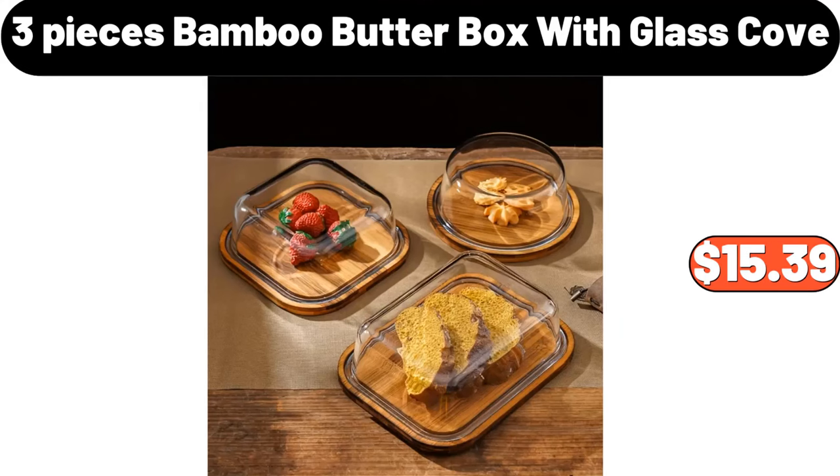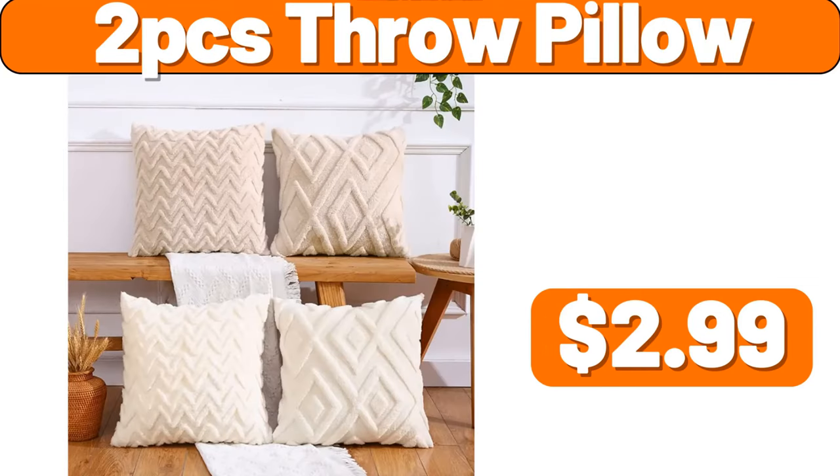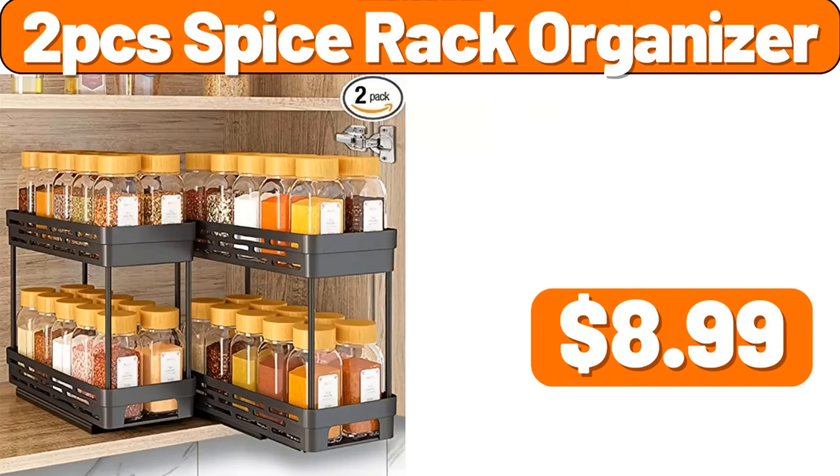3 Pieces Bamboo Butter Box with Glass Cover, $15.39. Set of 4 Oversized Mugs, $19.99. 2 PCS Throw Pillow, $2.99. 3 PCS Baking Tool Set, $15.39. 2 PCS Spice Rack Organizer, $8.99.